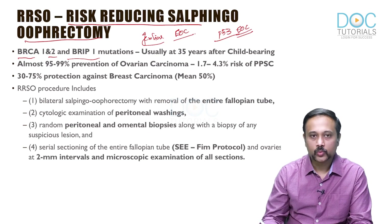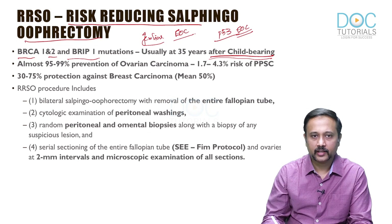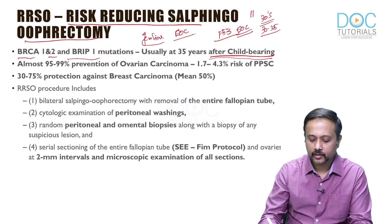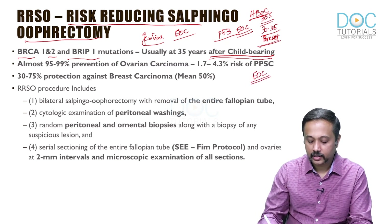The next question is: what is the age at which you will do it? The usual age is after childbearing. When you take up breast cancers in hereditary breast ovarian carcinoma, the risk of developing breast cancer starts as early as the 30s — somewhere in the 30 to 35 age group. For hereditary breast ovarian cancer, the risk of breast cancer happens at 30 to 35 years of age. On the other hand, if you take up epithelial ovarian cancers, it is going to happen in the 40s.